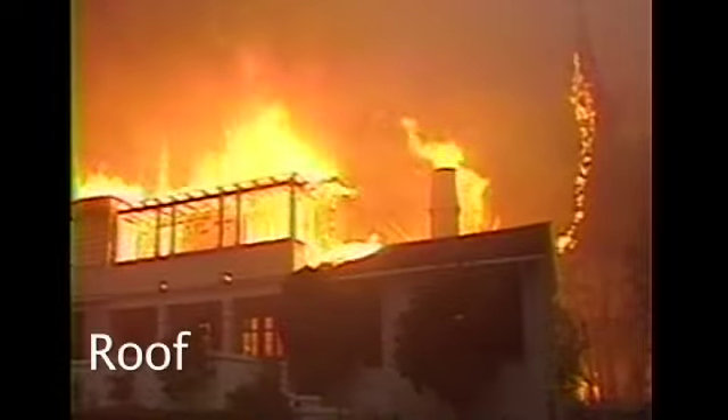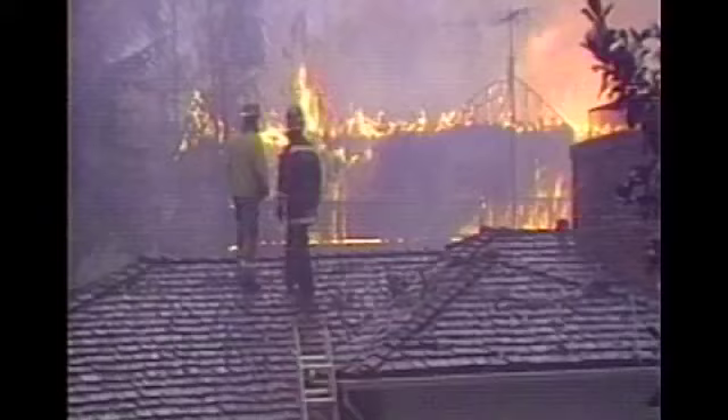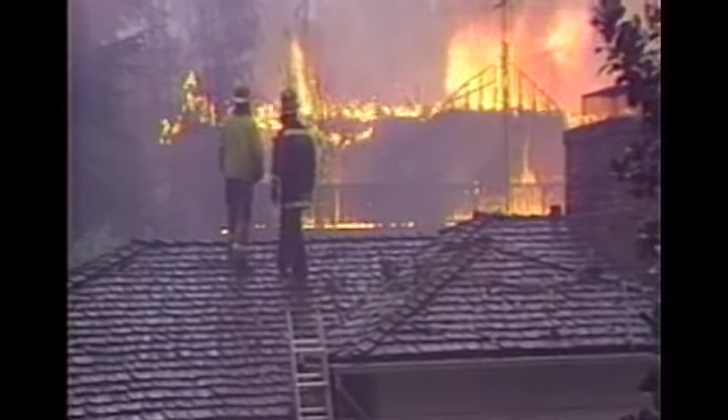Embers are created during a wildfire. These embers are small pieces of flaming wood, bark, and leaves that are carried by the wind. They act like seeds to ignite new fires. Many houses burn from the top down because the roof is the largest horizontal surface on the house, and most vulnerable to windblown embers.